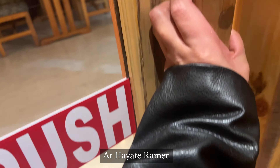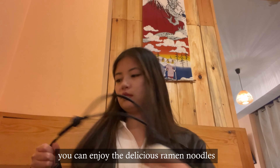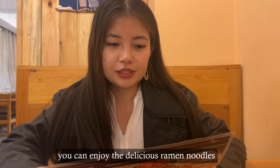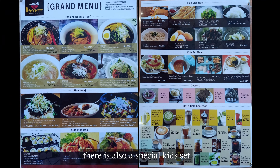At Hayati Ramen, there is something for everyone on the menu. Whether you prefer spicy or not spicy, you can enjoy the delicious ramen noodles in both half-size and full-size portions. There is also a special kit set.